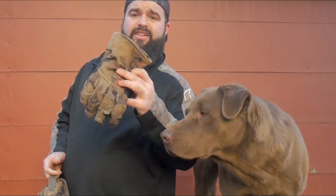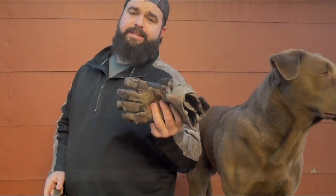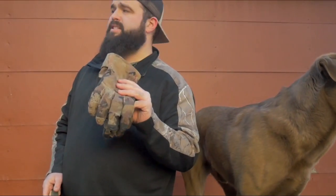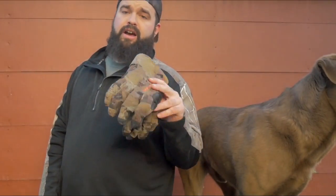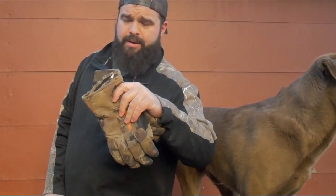Got my Sitka gloves — love these to death. Super expensive though. I did a different video on cold weather hunting and this was a recommendation. If you guys want me to do a full review on these, just let me know in the comments down below.